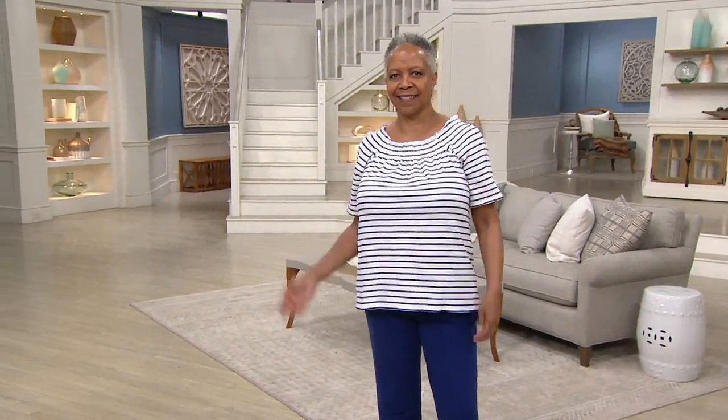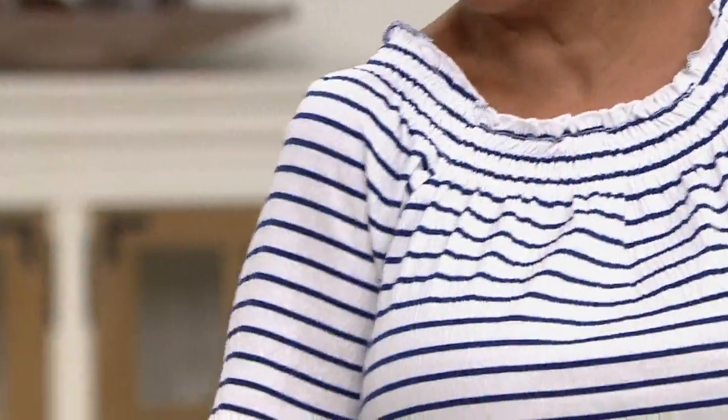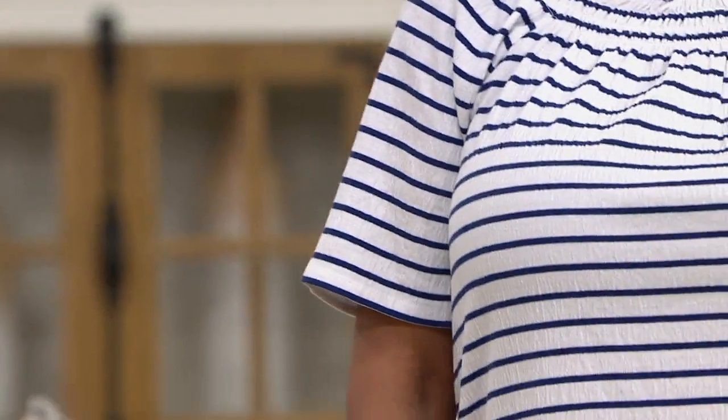This is perfect. So you can see on Tony - don't you love this? It's the softest, lightest, airiest, great little summer top.